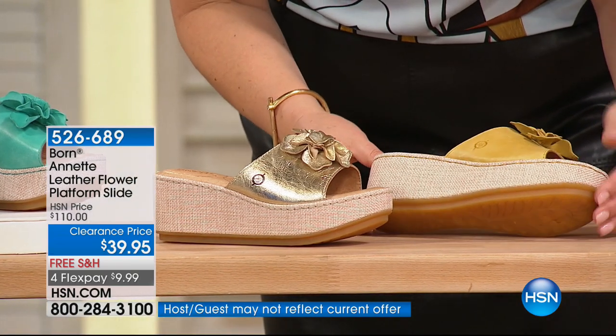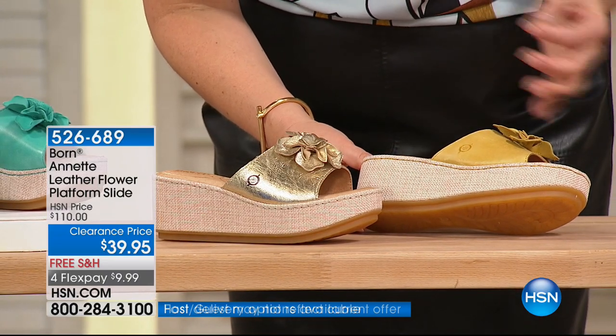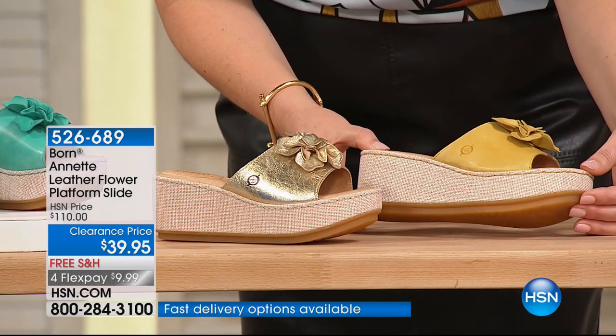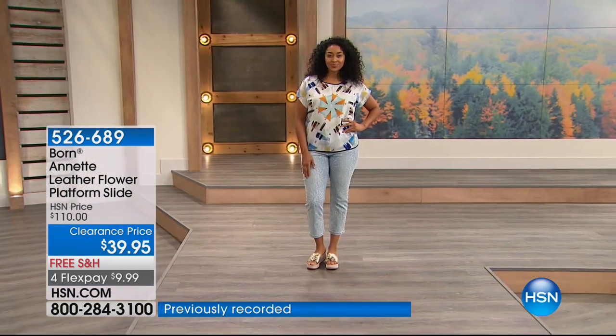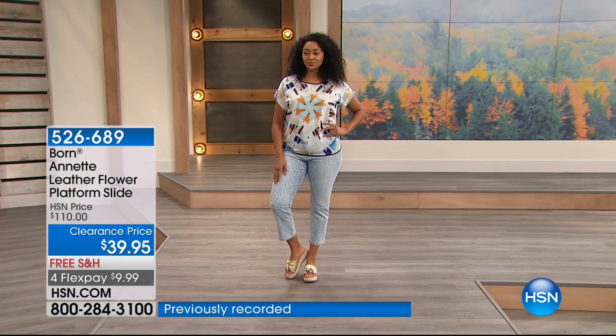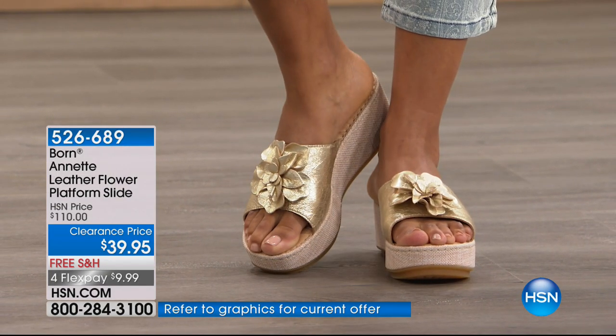Notice you've got this textured fabric-covered wedge — that wedge is one and a half inches in the platform and two and a half inches in the wedge. Look at all of the cushioning on the foot. It is so pretty and so comfortable.